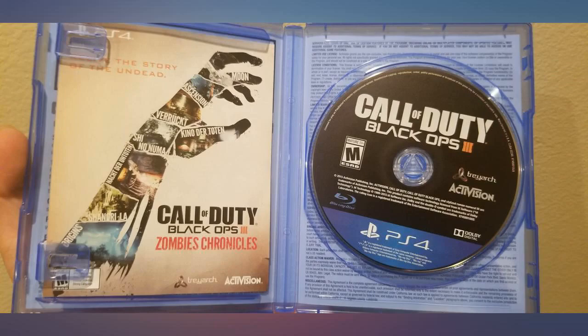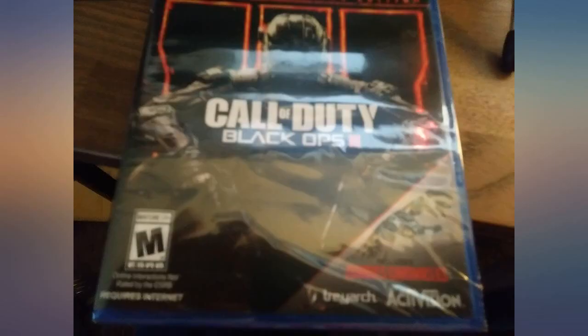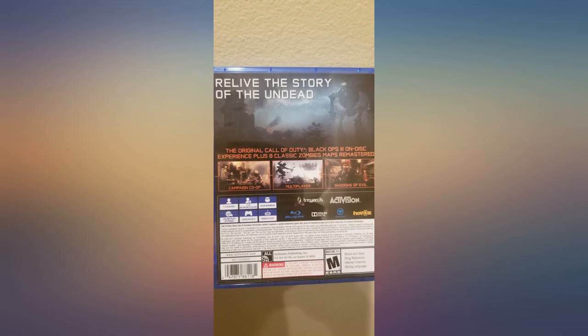This is Black Ops 3 with the basic games of Black Ops 3. It also has Zombie Chronicles. In order to get Zombie Chronicles to work, you must insert the code which is located inside the box. Open Black Ops 3 and go to the Play Store to insert the code. Hope this helps.